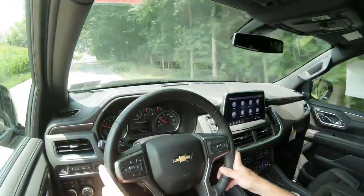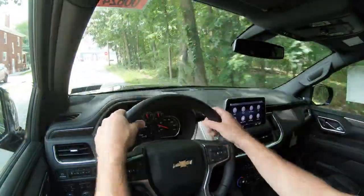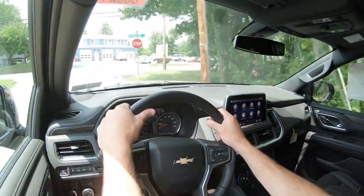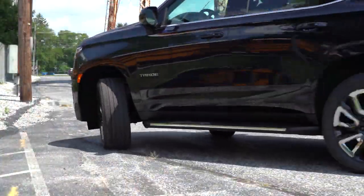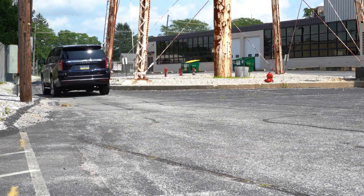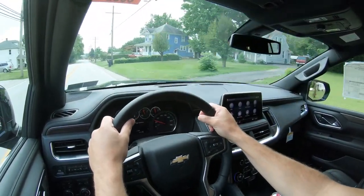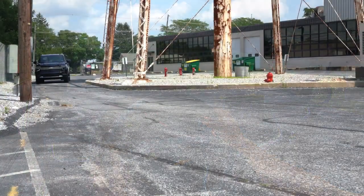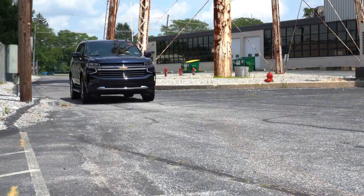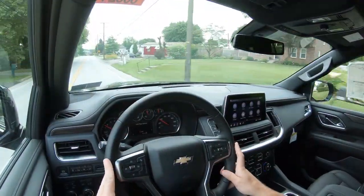There's also a 3.0-liter Duramax turbo-diesel coming soon — 277 horsepower and 460 lb-ft of torque. It will be available on the LS, LT, RST, Premier, and High Country, essentially all trim levels except the Z71. Before the acceleration test, worth noting there are drive modes available: Normal, Sport, Off-Road, and Tow/Haul, which adjust shift points, throttle response, steering sensitivity, and suspension settings.